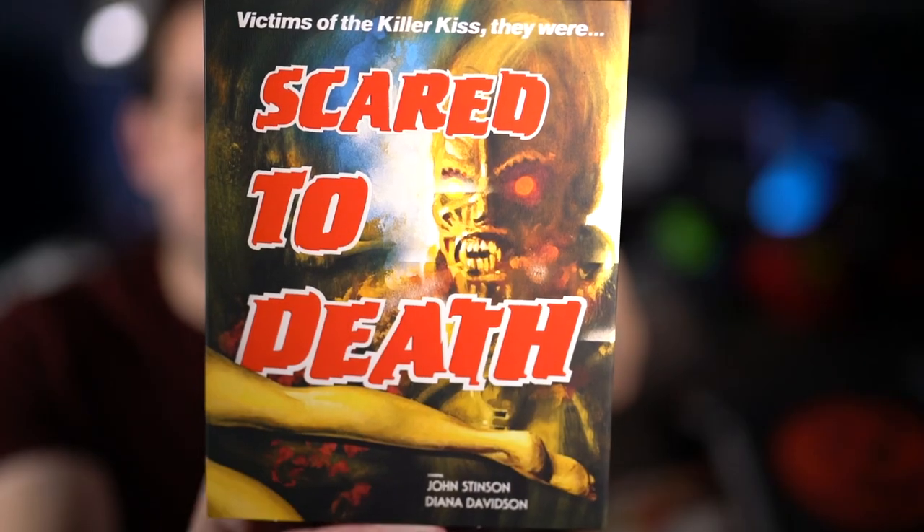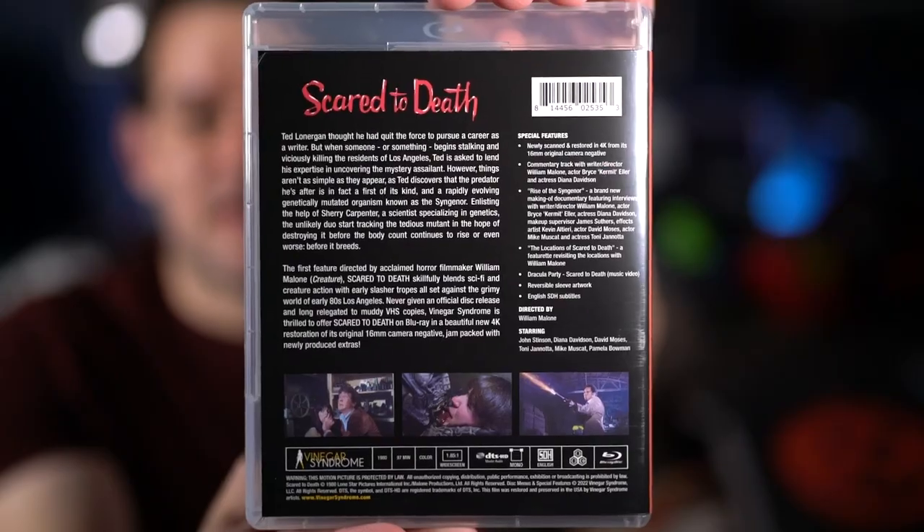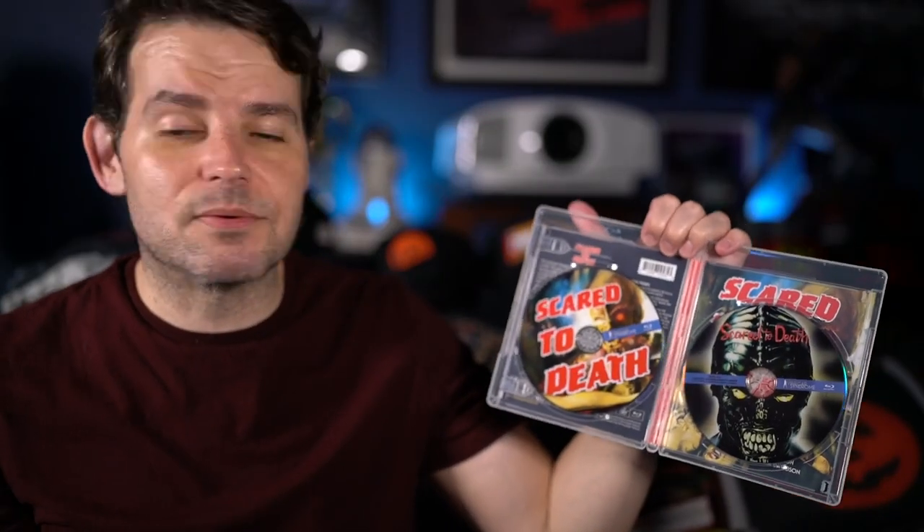The other surprise title — definitely the one I was most excited for — is William Malone's first film, Scare to Death. There's the front of the slip cover and the back, with a couple things covered just in case. Inside is the Blu-ray front and back, and this is actually a two-disc set — the movie plus a bonus disc with extras including a making-of. It has a new transfer from the original 16mm negative. I haven't seen this in forever, probably since VHS, so I'm really looking forward to revisiting it.